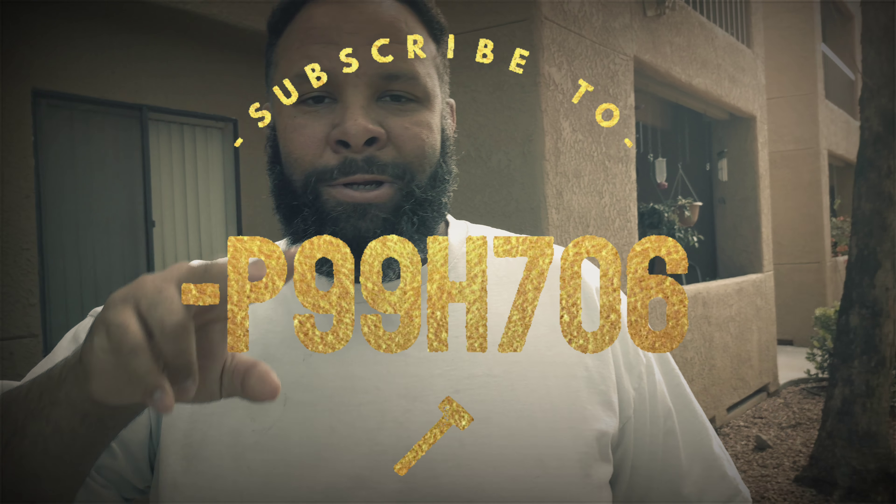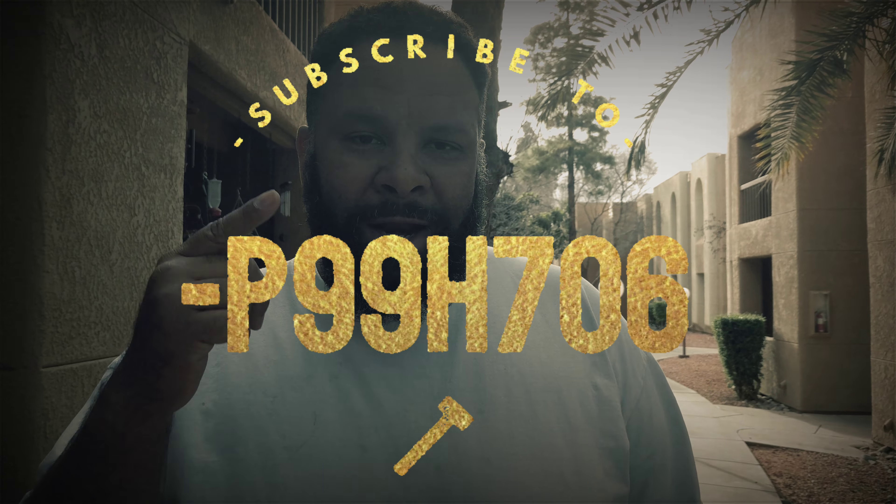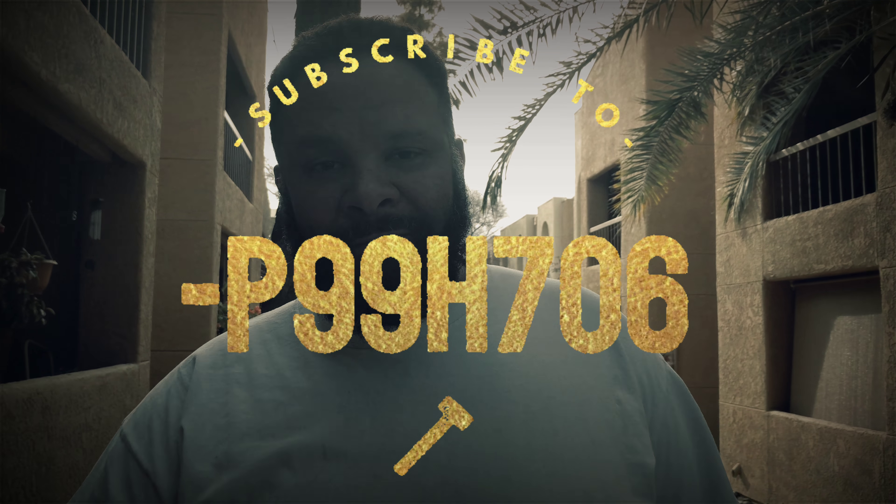All right guys, so that's what you need to do. Hopefully you caught that, and if you did and it worked, please like and subscribe for more tips and tricks later.